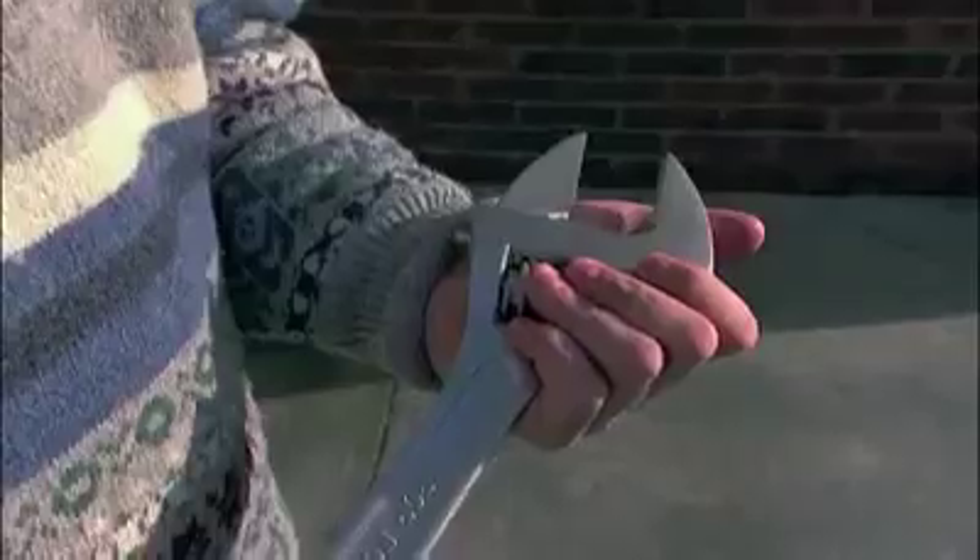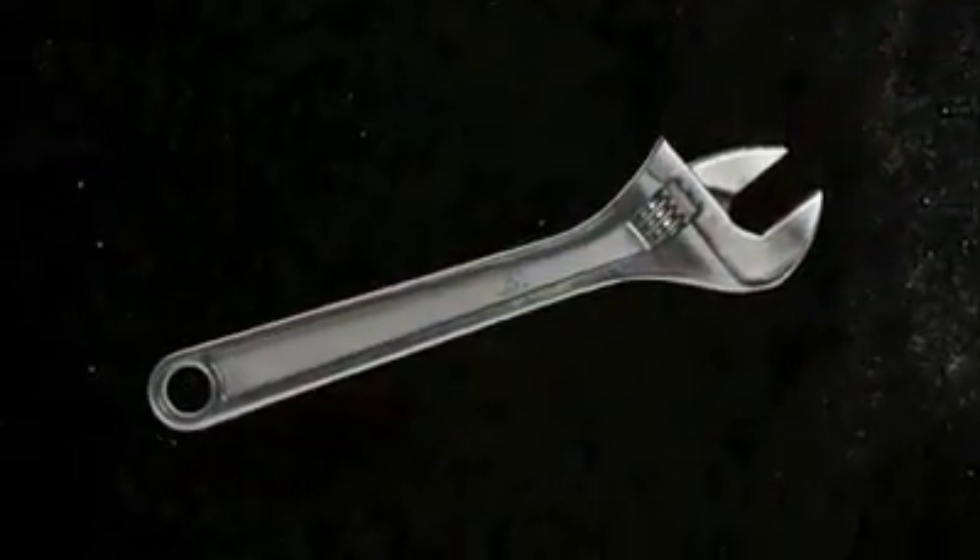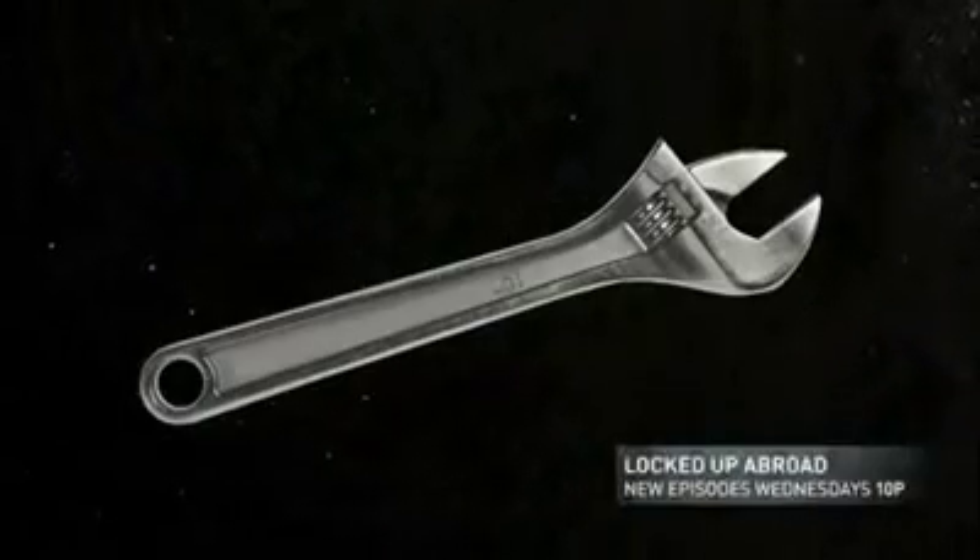We've got a science fiction replicator to replicate tools — a tool on Earth, and all of a sudden it appears in space. That would be pretty cool, but we don't have that yet. Or do we?